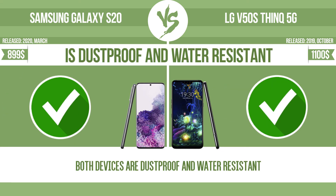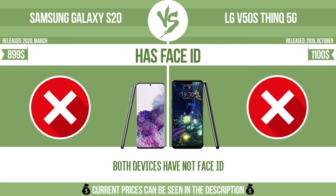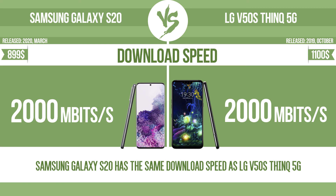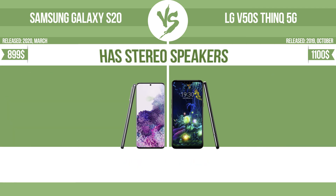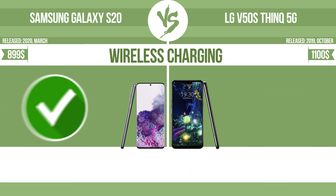Is dust-proof and water-resistant. Has a fingerprint scanner. Has NFC. Has stereo speakers. Wireless charging.